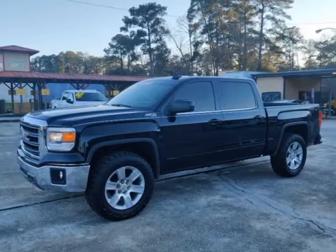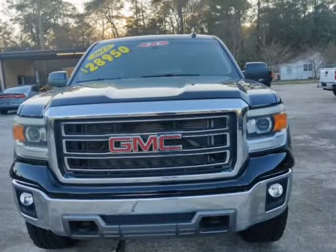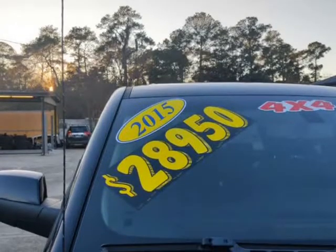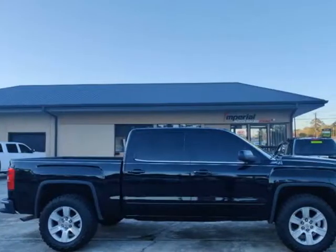This 2015 GMC Sierra 1500 is brought to you by Imperial Auto Sales. Z71 off-road, parking aid, backup camera, V2, heated/leather/power seats, auto climate control, fog lights, tow package.